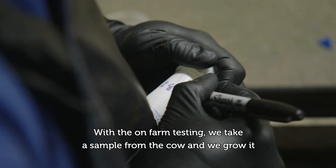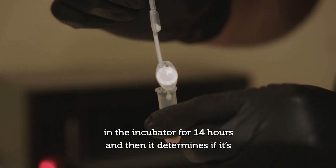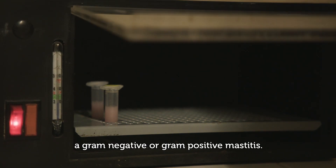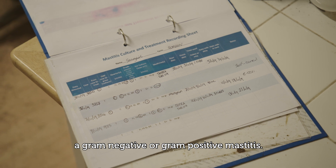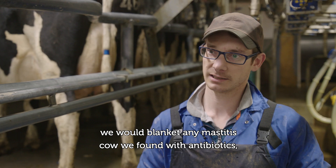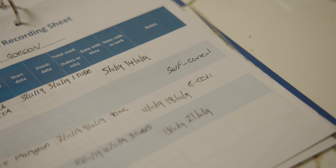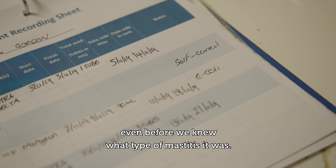With the on-farm testing, we take the sample from the cow and we grow it in the incubator for 14 hours, and then that determines whether it is a gram-negative or gram-positive mastitis. Before we used any of the testing, we would blanket any mastitis cow we found with antibiotics, even before we knew what type of mastitis it was.